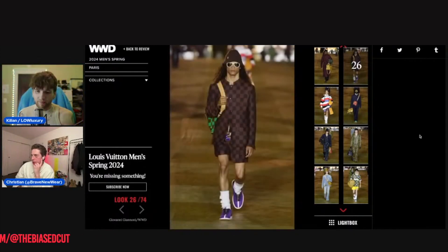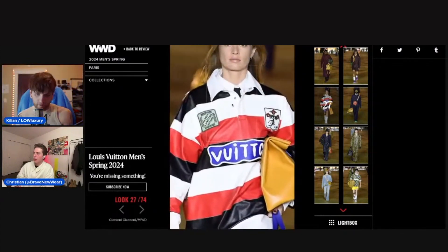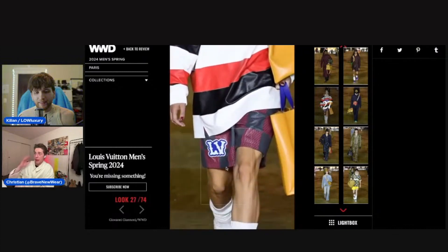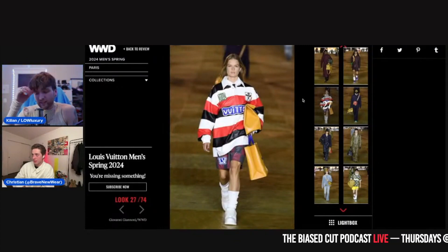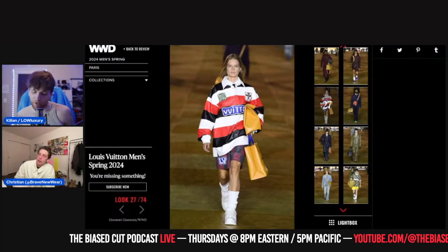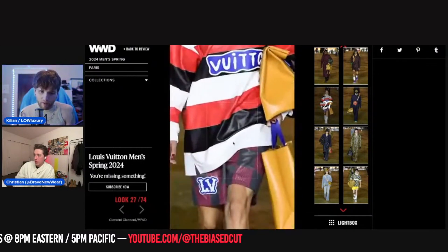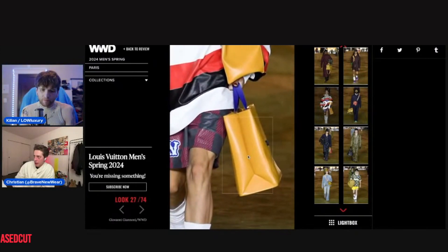This look caused some stir — it's a leather rugby shirt. That is honestly one of the few looks that really stood out to me — I memorized it. It's not a bad thing. It's tough to do this so close to that Bottega show where everything was everyday stuff made in leather, but this one is burned into my brain. The checkerboard leather shorts too — that's cool.